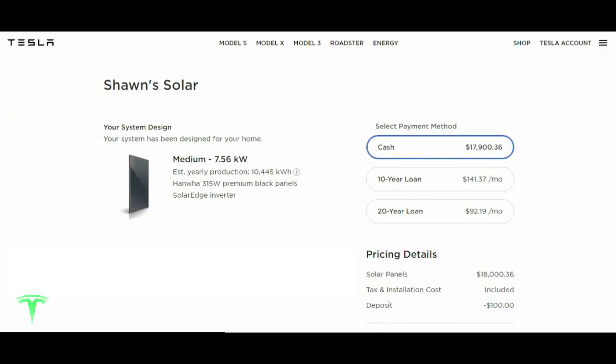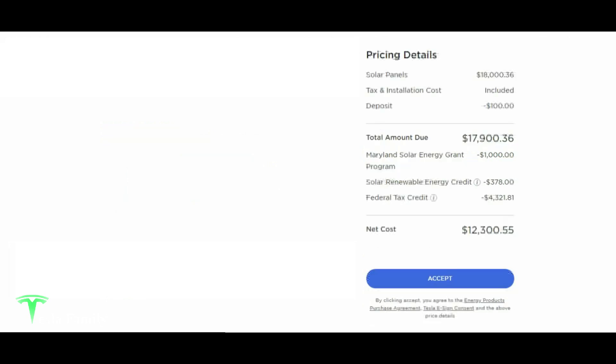So how much is this going to cost? I decided to pay cash. Originally I was going to add two Powerwalls, which would have pushed the cost upwards of around $30,000 and required a loan. But since I'm not getting the Powerwall anymore, the cash cost is $17,900.36 — that already reflects the $100 deposit I paid. We do have net metering here in Maryland, which works just like rollover minutes: if we produce more than we need, we get credits we can use at night or on cloudy days.